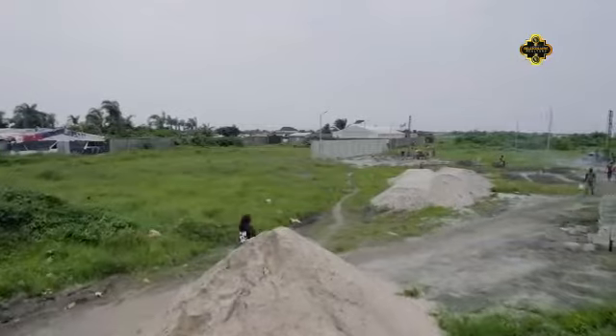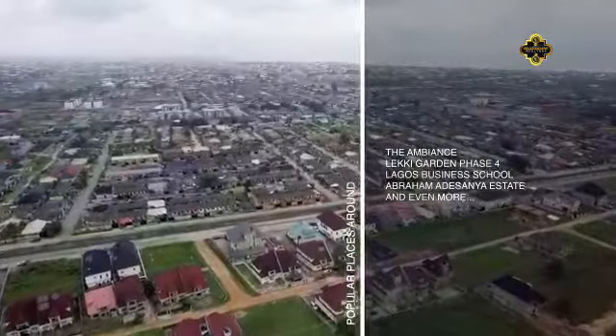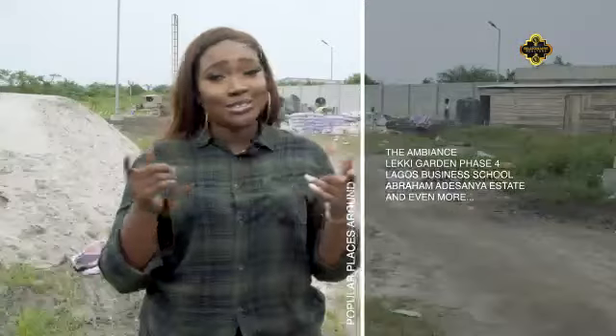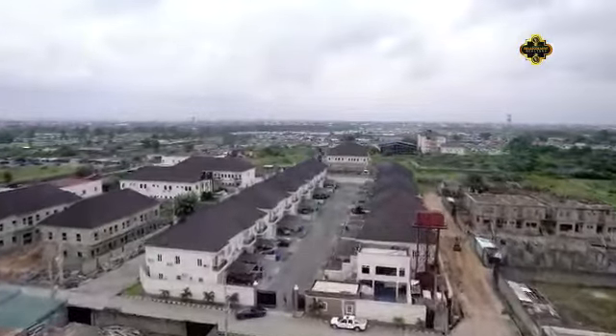It is located in a great neighborhood and in good proximity to anywhere you will need to get to. Not far from it are the Ambience, Leki Gardens Phase 4, Lagos Business School, and Abraham Adesanya Estates, not to mention but a few. The Signature L'Oreal is located in Atlantic Layout Estates, Abraham Adesanya, Leki Aja, Lagos.